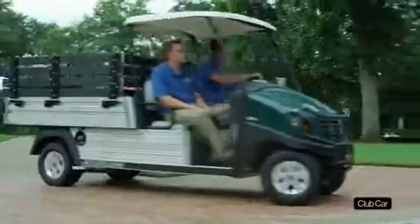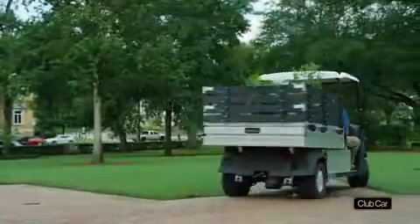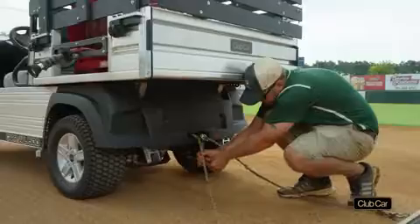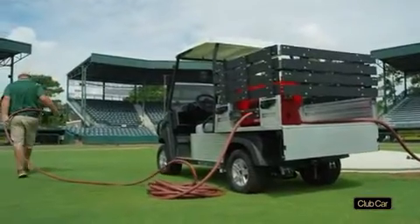What if we don't have the vehicle you need? Our Custom Solution Department will build it, regardless of the application. And government agencies can take advantage of our contract with U.S. Communities to simplify purchasing and access best government pricing. Don't just buy vehicles — revolutionize your fleet.